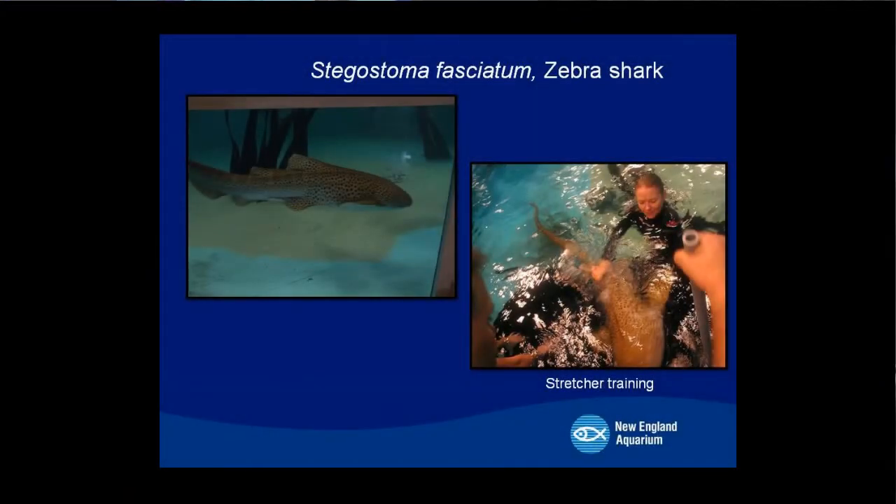This is a zebra shark, or stegostoma, that was in Quincy for quite some time. He actually went up to Boston and was on exhibit in the penguin exhibit while the penguins were in Quincy. He was trained to do a number of different things, including stretcher training — rather than anesthetizing him for moves or exams, he was actually trained to swim into a stretcher voluntarily. He was like a big dog, really fun to work with. He's now at the Mystic Aquarium. We miss him — he was a great shark.